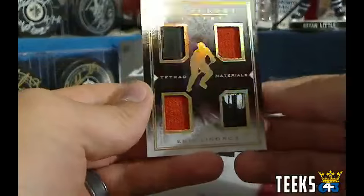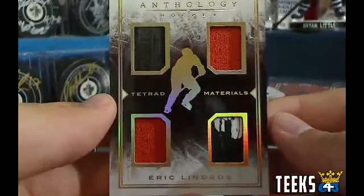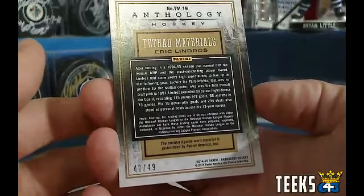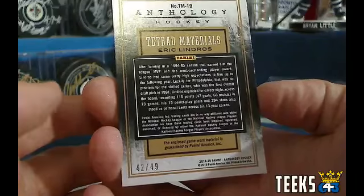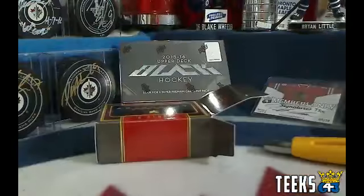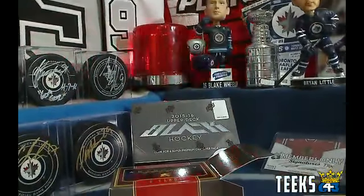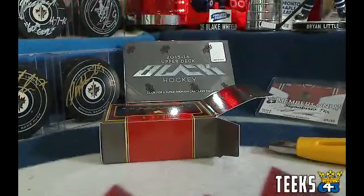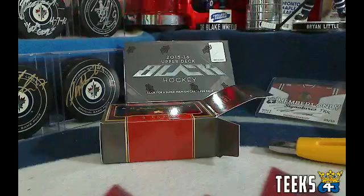We've got another Tetrad Materials — looks like we have two pieces of a stick in this one — and it is the Great 88, Eric Lindros. That one is numbered out of 49, and I believe that'll be a Philadelphia card. And if it is, we're going to light the lamp. Congratulations to the Flyers — two hits for Philadelphia! Eric Lindros, nice stick jersey card, lights the lamp for P-Len 11. That means you are getting two extra stocks in the stock exchange for lighting the lamp.